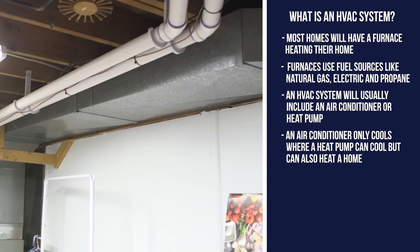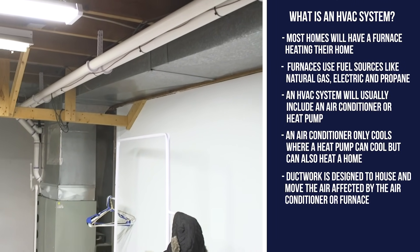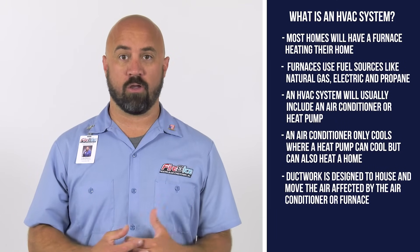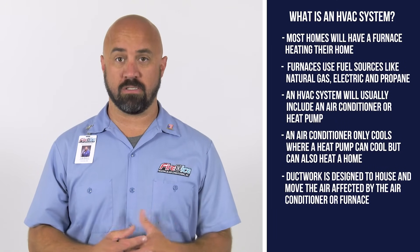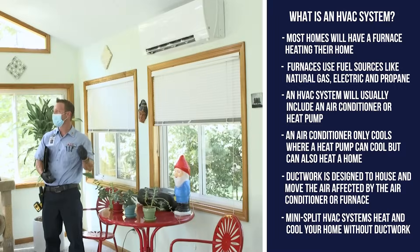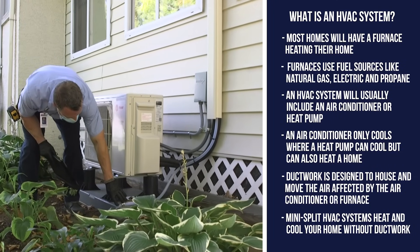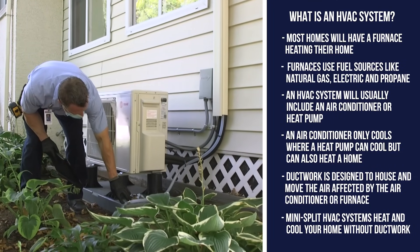So how does the air actually move throughout your house? Ductwork. A home's ductwork is designed to house the air that is conditioned by the air conditioner or heated by the furnace. There are situations where you only need to heat or cool one part of your home, and ductless HVAC systems will not include many of the more advanced forms of ventilation.